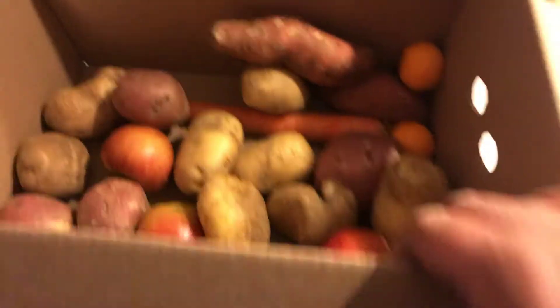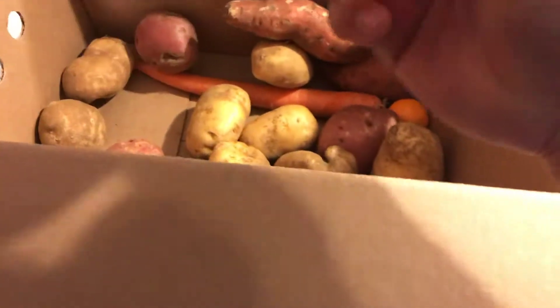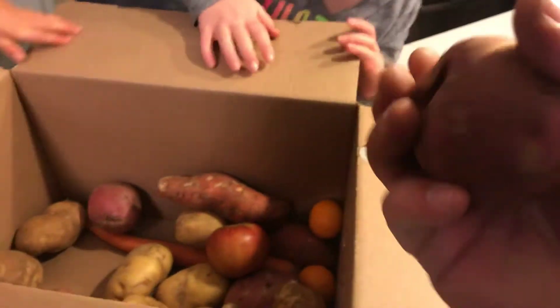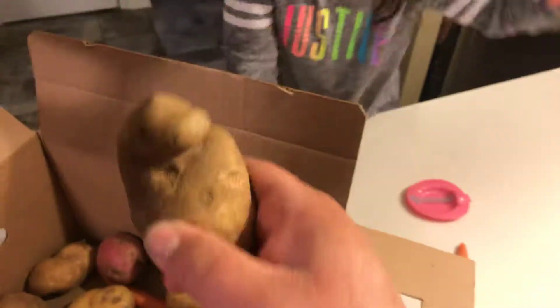Another sweet potato. Apples — apples look fine, they look sweet. And here's a potato — you can see it has little imperfections. This is my unboxing and unveiling. See, this one looks like it got stabbed or something — this is a really weird potato. Carrot.